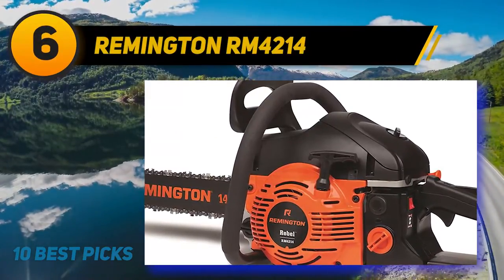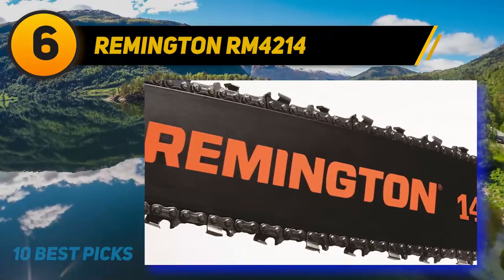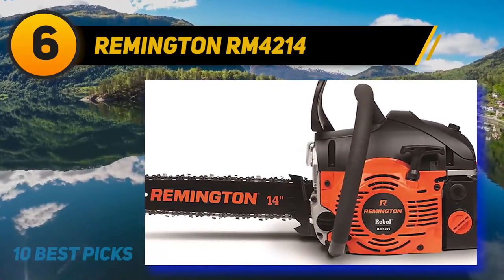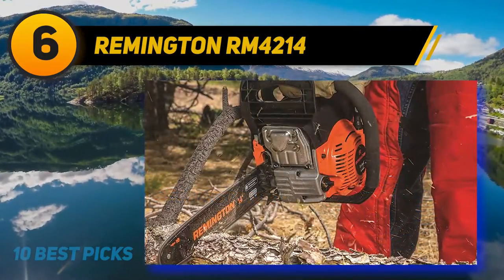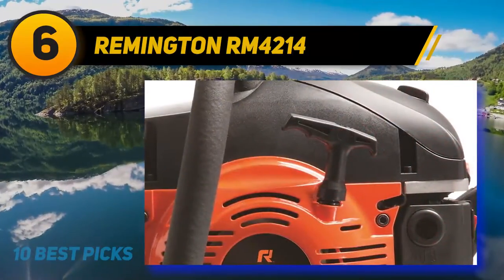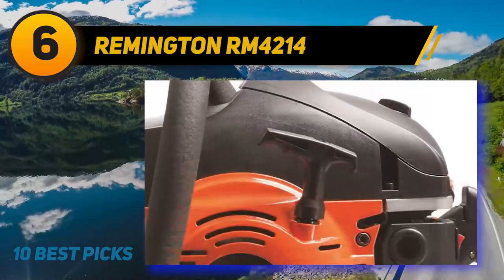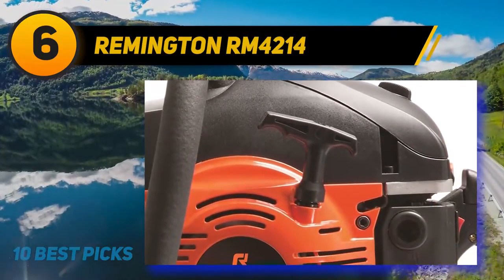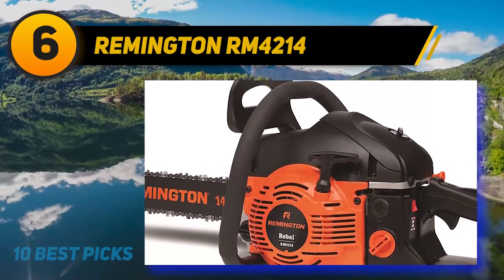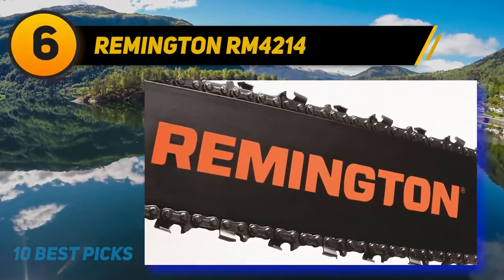At number six: the Remington RM 4214. If you're looking for one of the top chainsaws you can use season after season, this is it. It's one of the most popular and best chainsaws for both rural and suburban homeowners who need a professional gas-powered tool for tree trimming and wood cutting. The 14-inch bar and chain makes it excellent for cutting small trees and pruning branches. You can also cut down a large 28-inch tree with two opposite cuts.